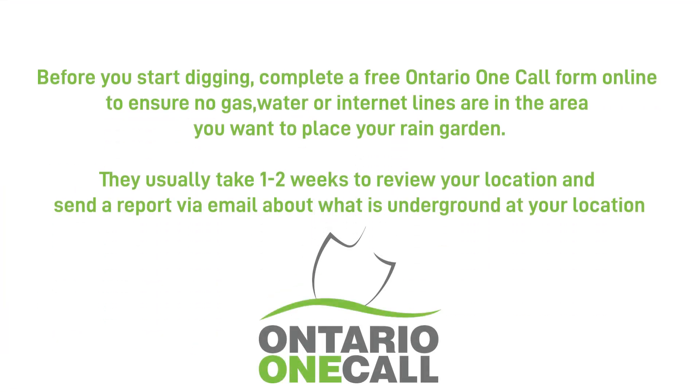Before you start digging, complete a free Ontario OneCall form online to ensure no gas, water, or internet lines are in the area where you want to place your rain garden. They usually take one to two weeks to review your location and send a report via email about what is underground at your location.